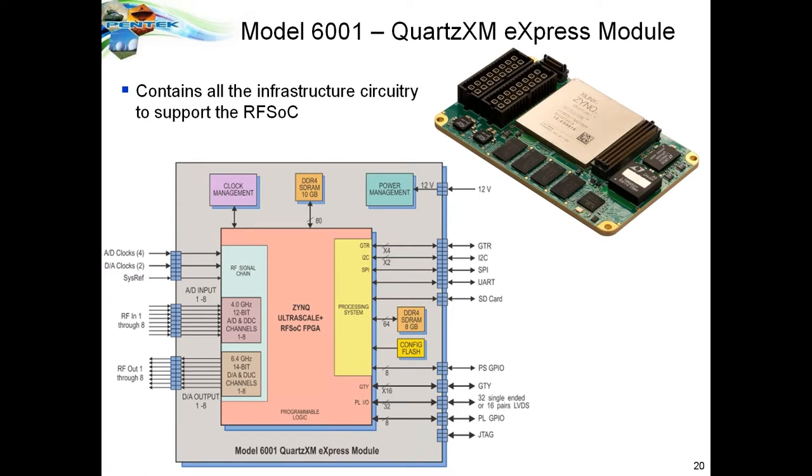Inside the Quartz XM module, the chip — Zynq UltraScale+ — sits at the center, surrounded by the module circuitry. The power management system contains all 13 required power supplies driven from a single 12-volt source, eliminating all the individual regulation, filtering, and other issues associated with 13 separate supplies and making it simple for users to provide just one input.